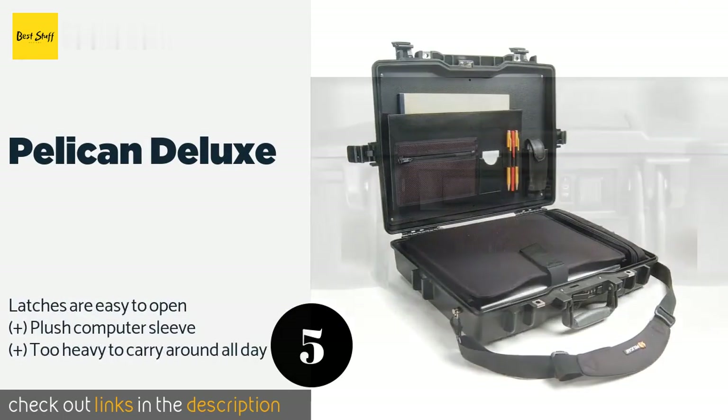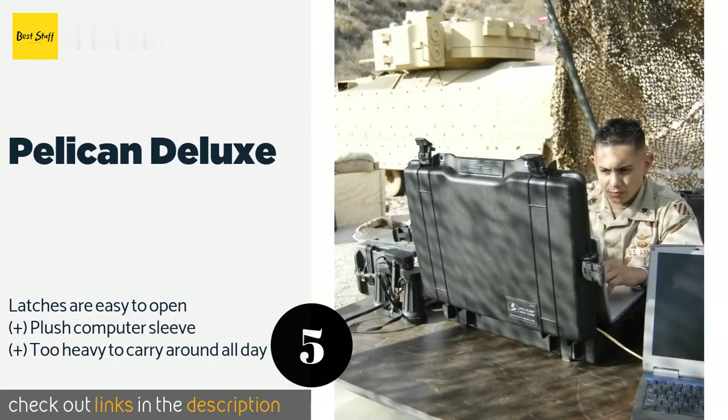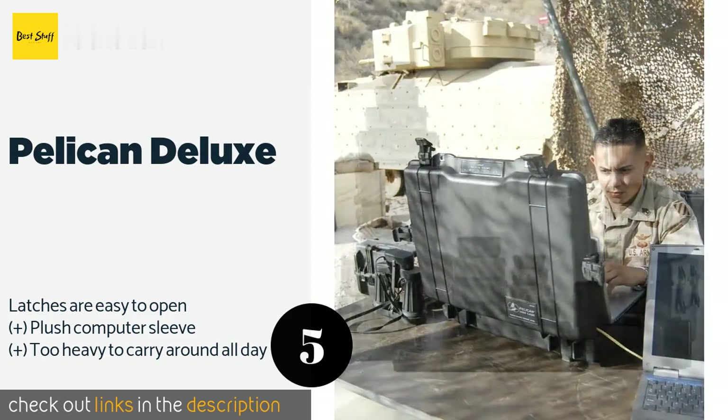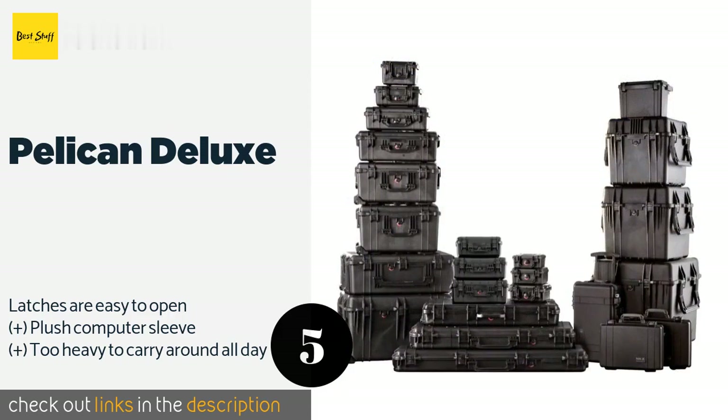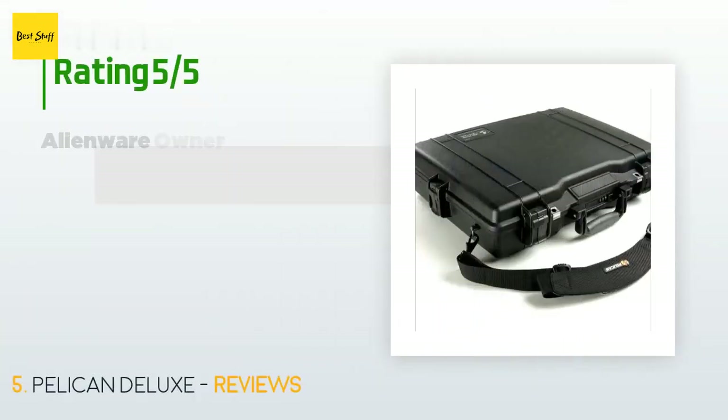The next product is the Pelican Deluxe. The durable Pelican Deluxe isn't going to be spotted on a fashion runway, but it would look right at home on a construction site. It comes with a sturdy, shock-absorbing tray, so no need to panic if you accidentally drop it. This product is available on Amazon for $276 — check out the link in the YouTube description below.